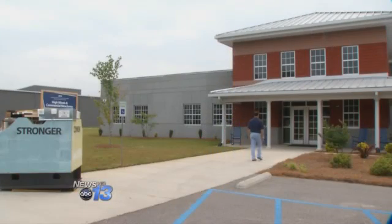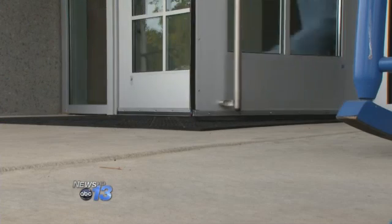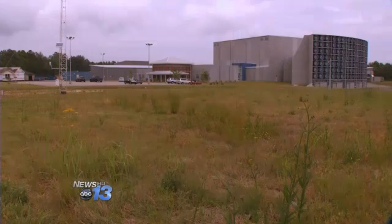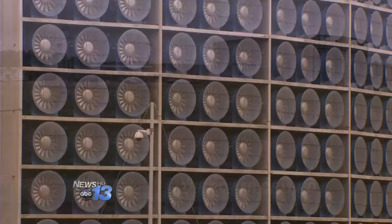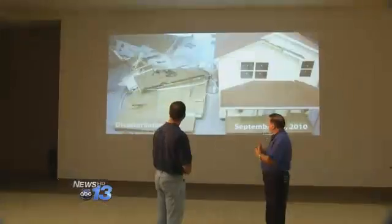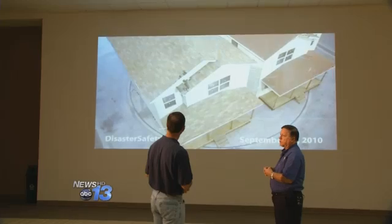To learn more about the dangers of strong winds, I visited the Insurance Institute for Business and Home Safety in Richburg, South Carolina, a $40 million test lab funded by the insurance industry. The brainchild of Dr. Tim Reinhold, the center's vice president and chief engineer: 'It's really a way for us to reproduce what's happening in the real world in a controlled environment so that we can understand what is really causing some of these dramatic failures that we see.'